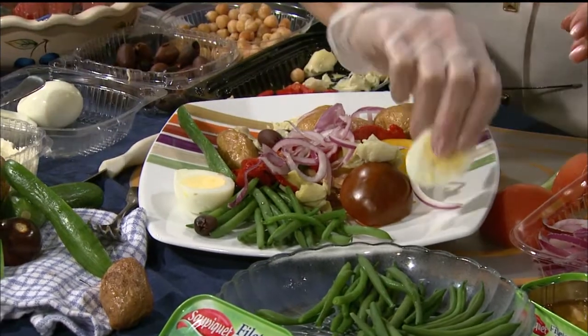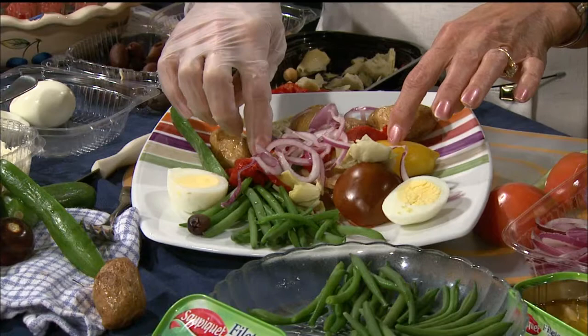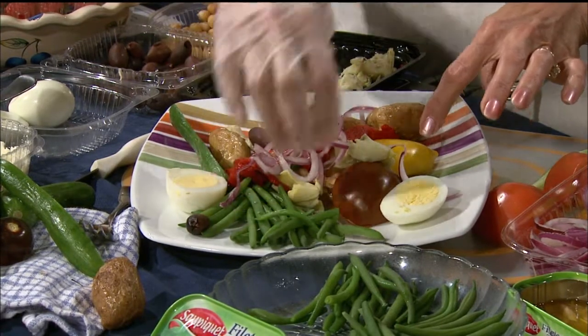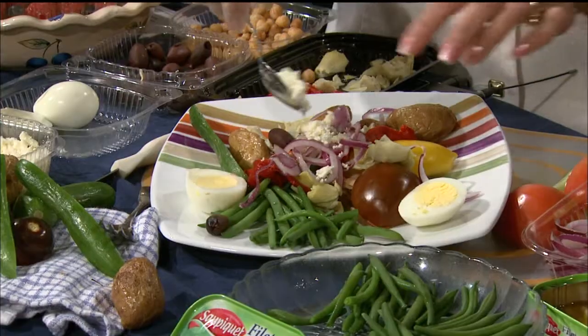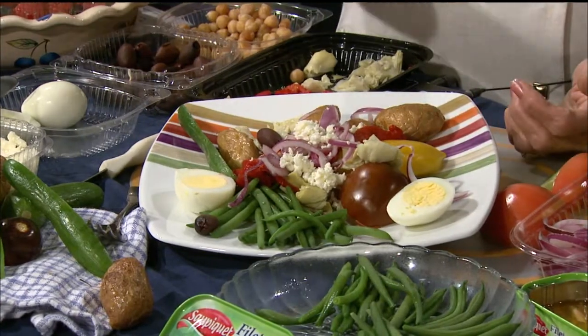If it's to be a niçoise salad, it has to have the fish or tuna — salmon could also work — it has to have the green beans and the potatoes. Then you put a vinaigrette dressing over the top, and perhaps a little bit of feta cheese. So you have every food group imaginable represented on one plate.